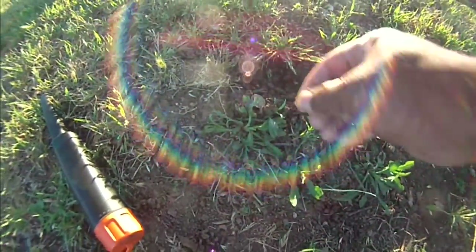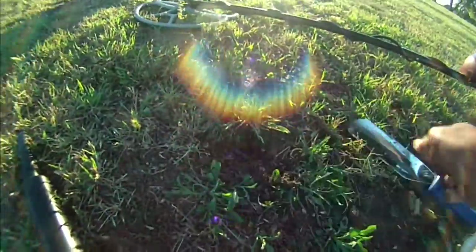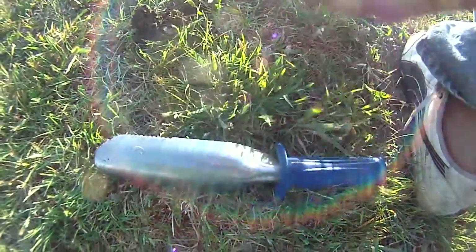Very shallow target by the street, and it looks like a dime — maybe just another penny or maybe a dime.